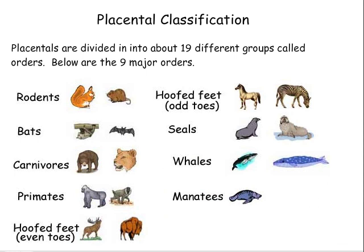Placental classification. Placentals are divided into about 19 different groups called orders. Below are the nine major orders of placentals.